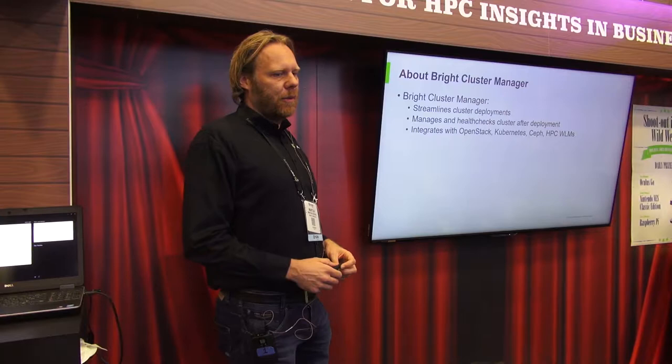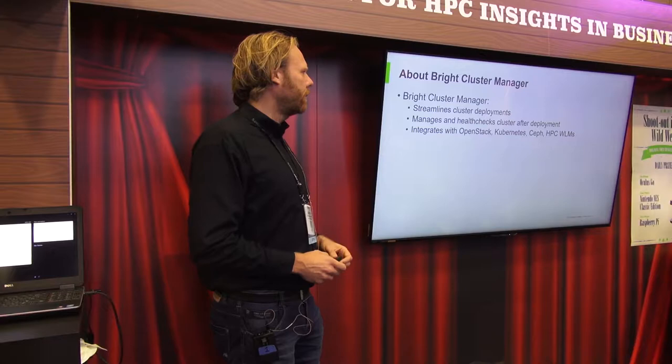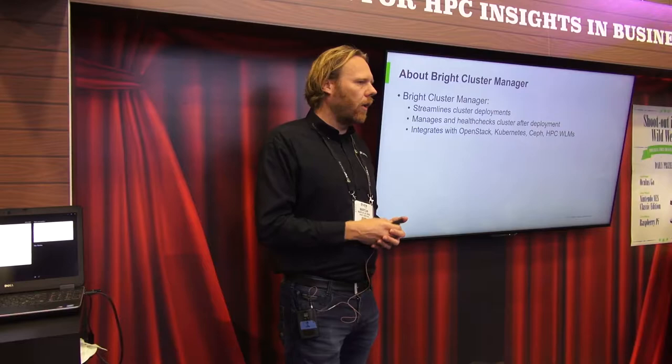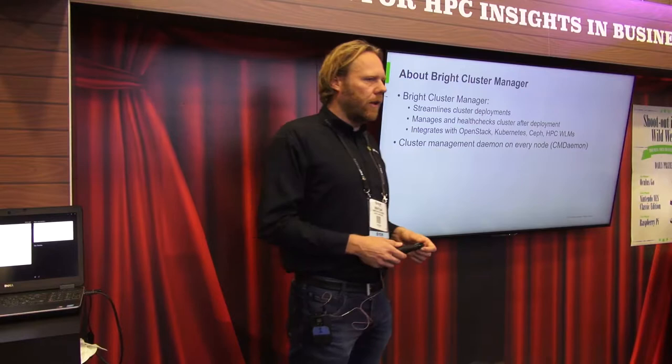If you're not familiar with Bright Computing, you're probably also not familiar with our product called Bright Cluster Manager. Bright Cluster Manager is a product for system administrators to turn a pile of hardware into a fully functional cluster. We streamline cluster deployments and we manage and health check those clusters after they've been deployed.